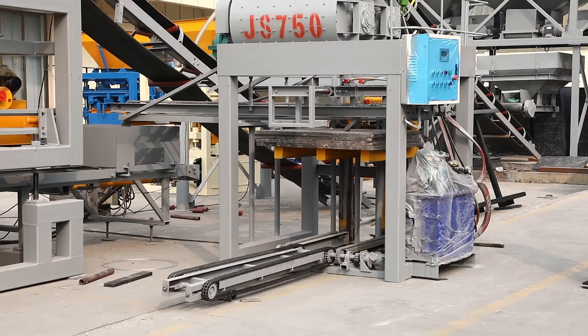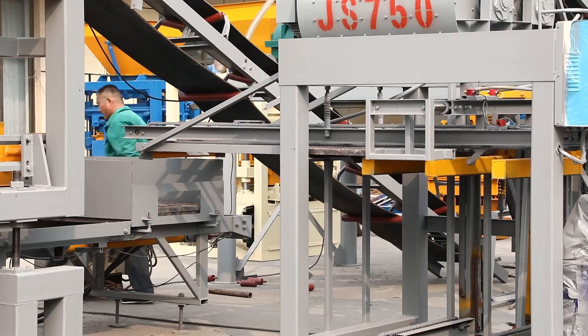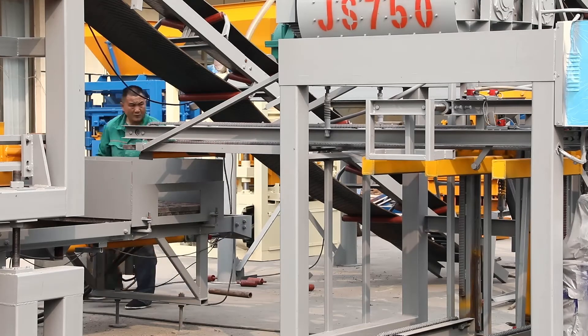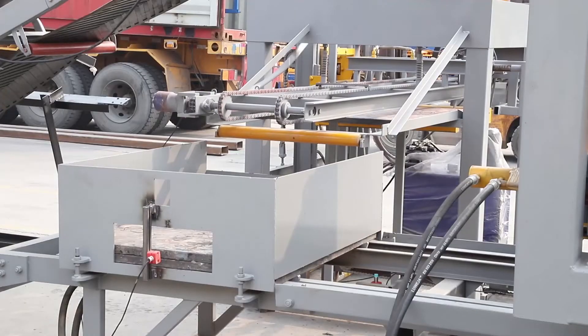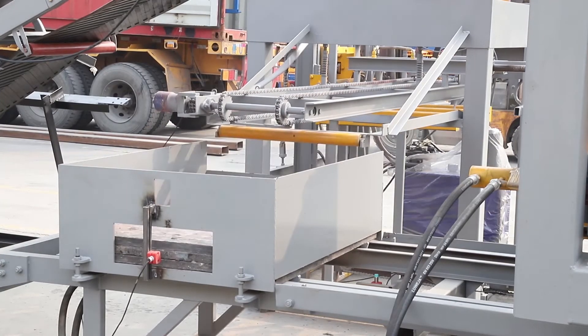The brick plant work process begins by loading two or three types of raw materials onto the batching machine. The batching machine will blend the qualified raw materials as pre-set. Then the cement and blended materials are transported to the concrete mixer for thorough mixing.